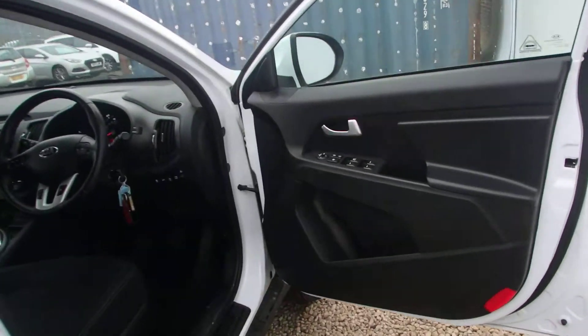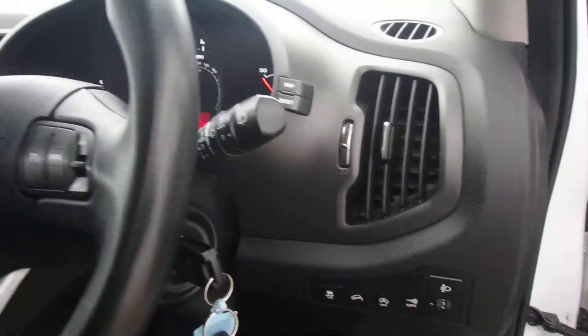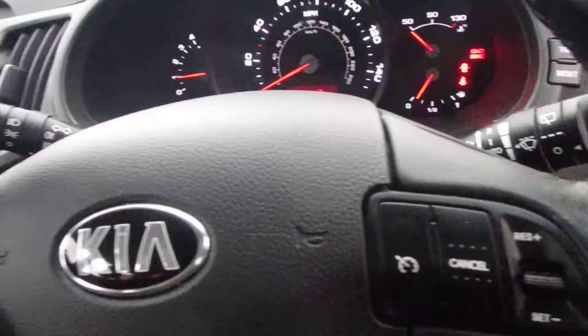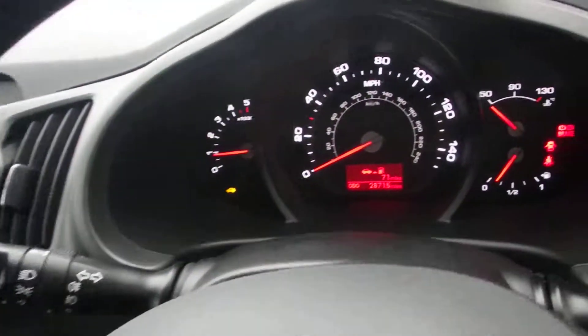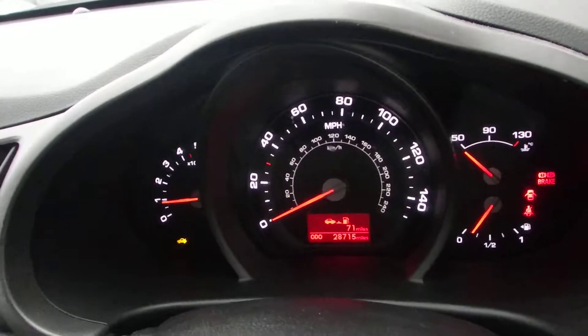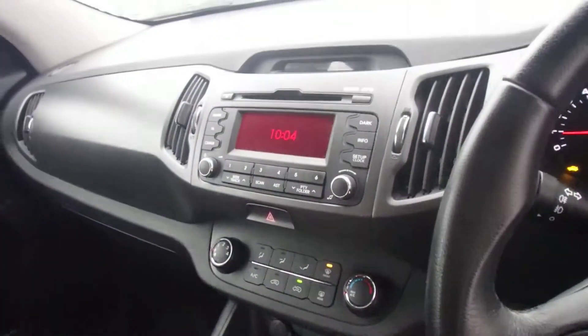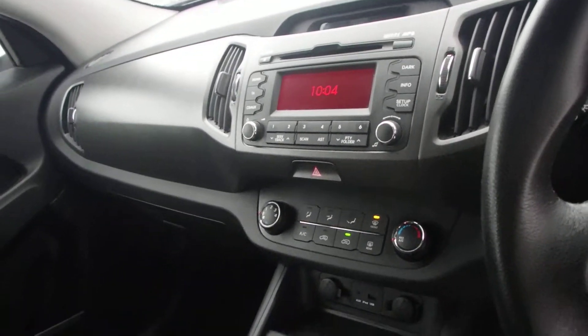You have all-around electric windows, Hill Start Assist, Bluetooth with voice recognition, and cruise control. Stereo controls are all in the steering column, and as you can see there are less than 29,000 miles on the clock. There's a 6-speed gearbox, USB point, and AM/FM stereo with CD player.